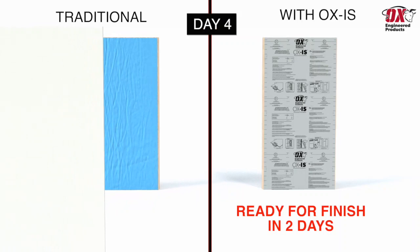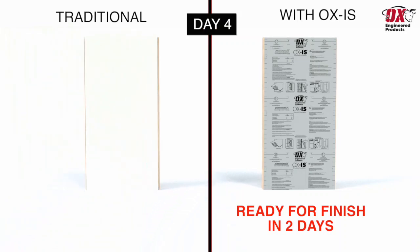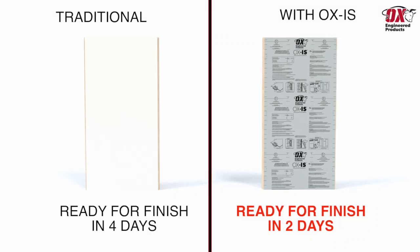And a fourth day to install a continuous layer of insulation. While a wall constructed with OXIS is completed on day two and ready for exterior finish.